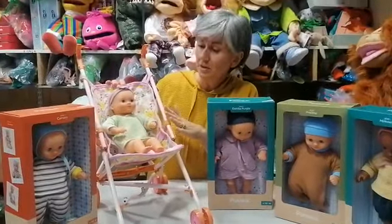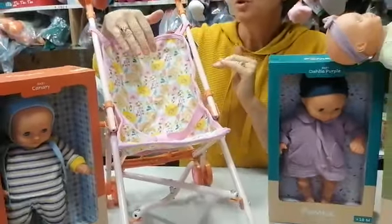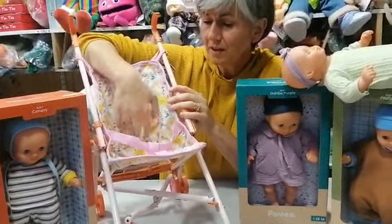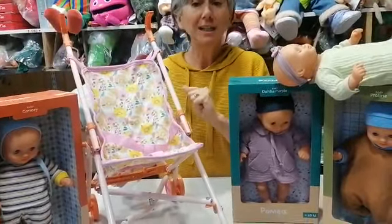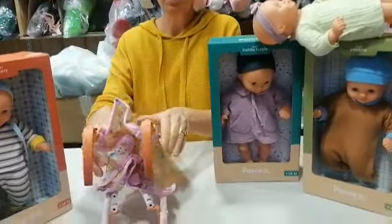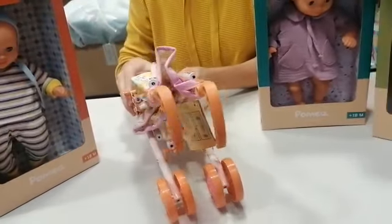There is also a stroller called Stroller Flowers. It is sized for a two-year-old and designed by Djeco. It has a treated cloth material that you can wipe clean with a soapy sponge. It is a folding stroller with a safety feature, so you can fold it up nice and neat to bring with you to the park or the woods — lovely and compact.